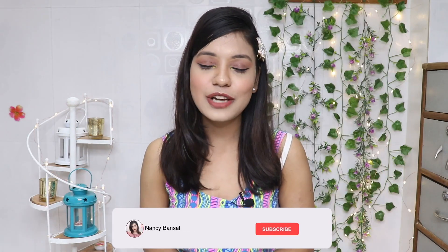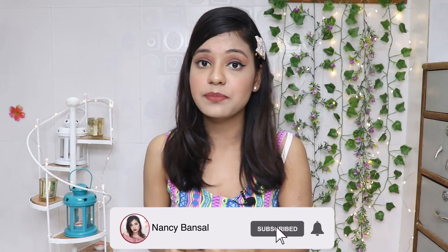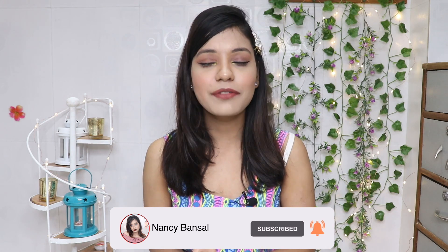So I went ahead and bought some tops from Amazon under 500 rupees, which I am going to show you today. Before we start, make sure you subscribe to my channel, and if you like the video, please like and comment.